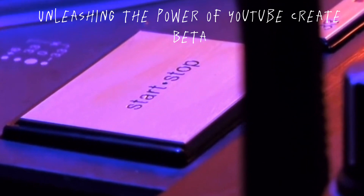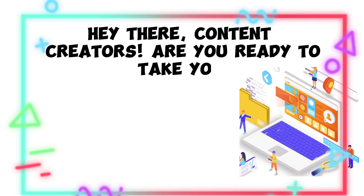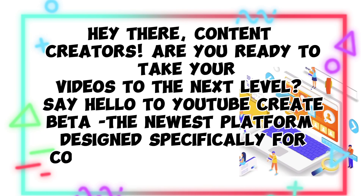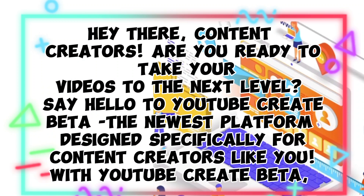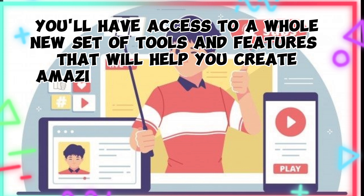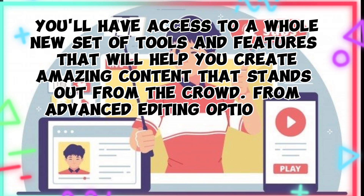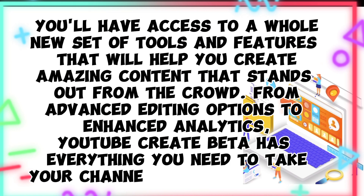Unleashing the power of YouTube Create Beta. Hey there, content creators! Are you ready to take your videos to the next level? Say hello to YouTube Create Beta, the newest platform designed specifically for content creators like you. With YouTube Create Beta, you'll have access to a whole new set of tools and features that will help you create amazing content that stands out from the crowd, from advanced editing options to enhanced analytics. YouTube Create Beta has everything you need to take your channel to the next level.